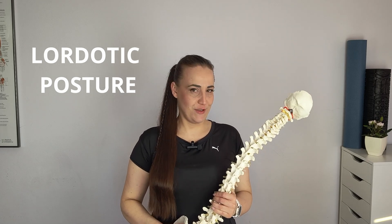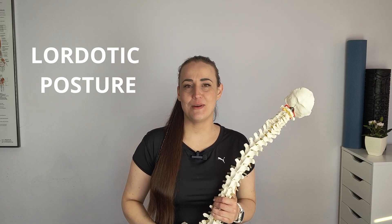Hello, in today's episode I would like to tell you a few words about lordotic posture, what it is and what physiotherapists can do about it. My name is Kate and welcome to my channel.